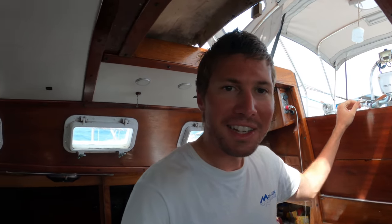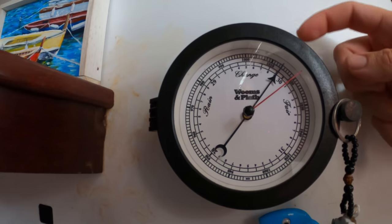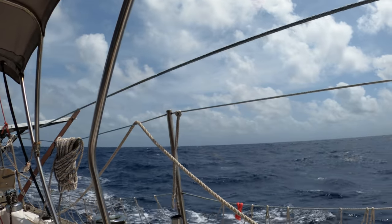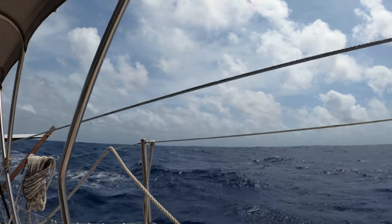Good morning everyone. It's time for another forecast at sea. Pressure is dropping, so let's look at the sky and see what the clouds are telling us about today. There are a couple things going on out there. You can see there are a lot of those clouds that are climbing, which is indicative of a low pressure.